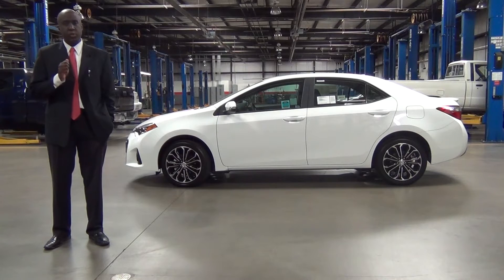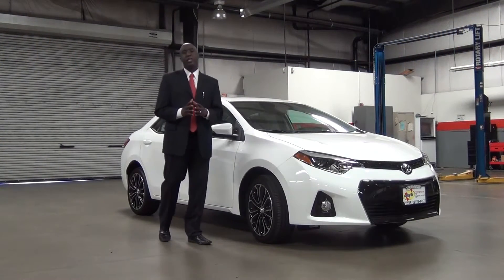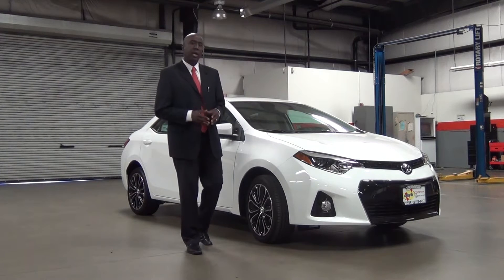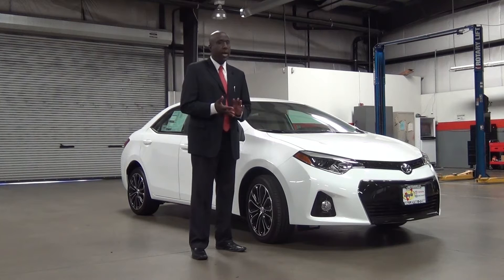Toyota has listened to its large family of owners and designed this vehicle to be more refined, sportier, and have a sleeker look — more fuel-efficient, more reliable, and better looking.